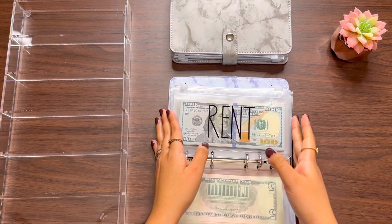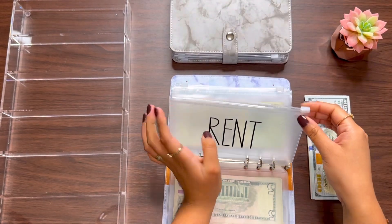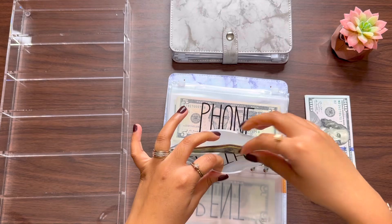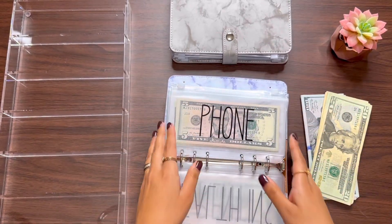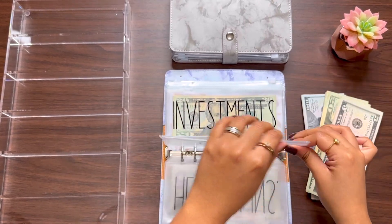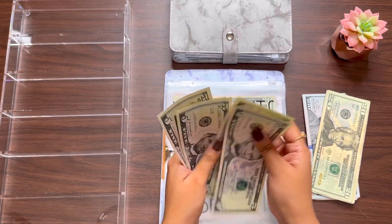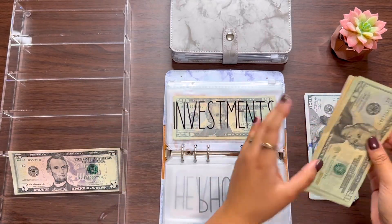First of all, I am going to unstuff all of my bill money and we are just going to put it in the cash tray so that we can do the bill exchange. Okay, so this is all of my bill money: 5, 10, 15, 20, 25 — this is for my phone bill.